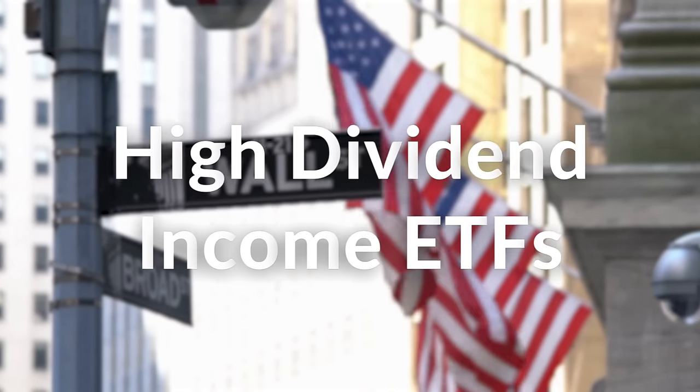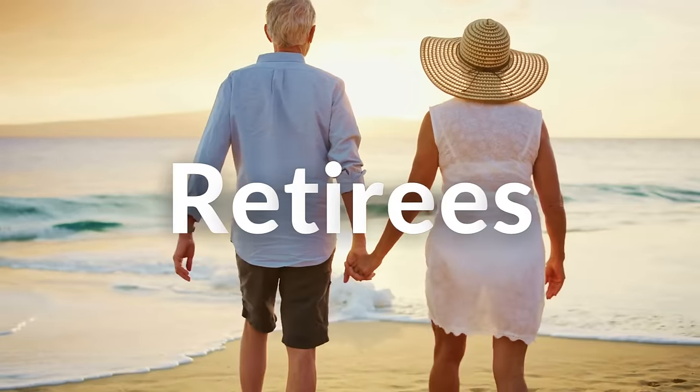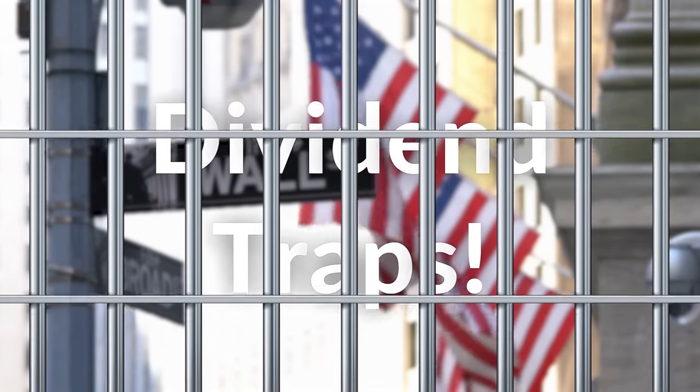High dividend income ETFs have become extremely popular over the past 2-3 years and are a primary focus for income investors and retirees. However, it is very important to try and identify dividend traps.